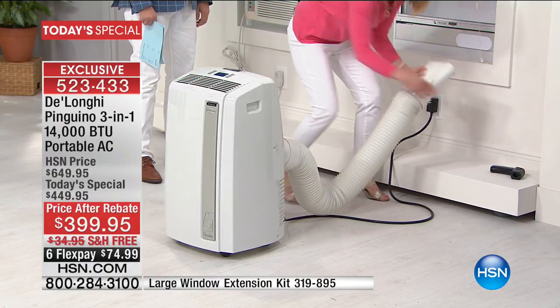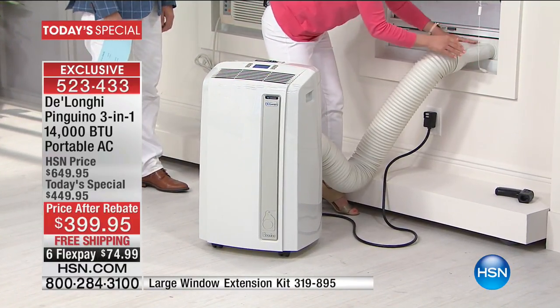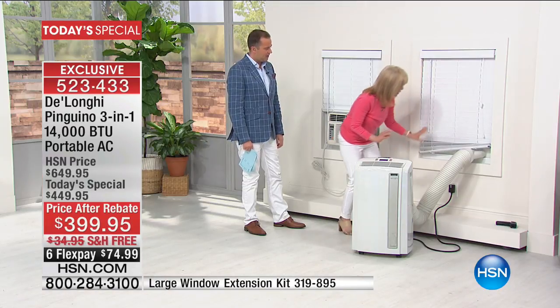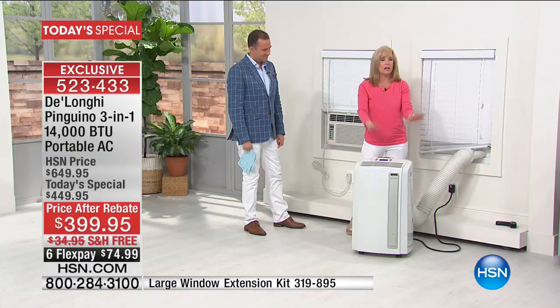For sliding windows that go side to side, you just put the adapter vertical and you're good to go. Simple and easy five-minute setup with no tools. It plugs into a standard outlet, you turn it on and you're good to go.